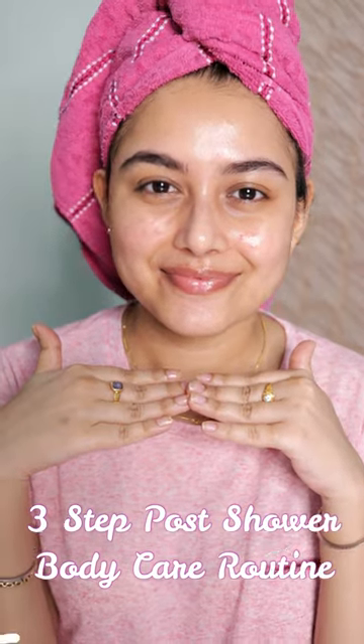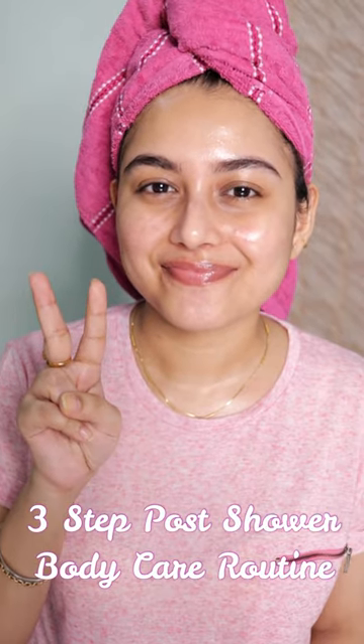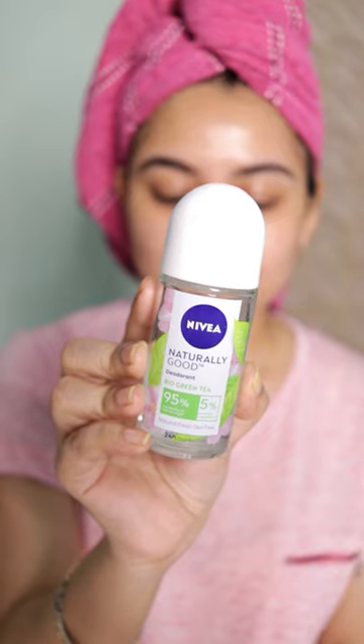I have already shared my post-shower skincare routine, and today is part 2 — my post-shower body care routine. Even if I don't use anything else, I always use a Nivea duo roll-on every single day.